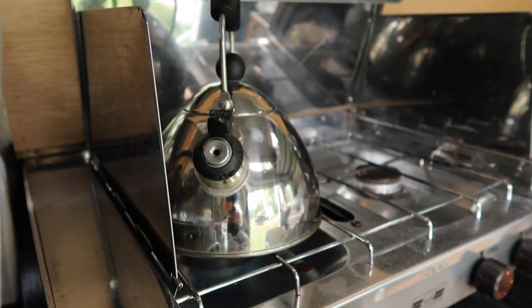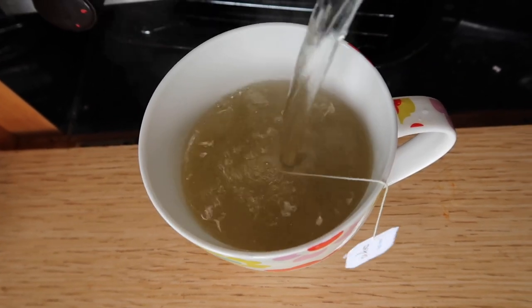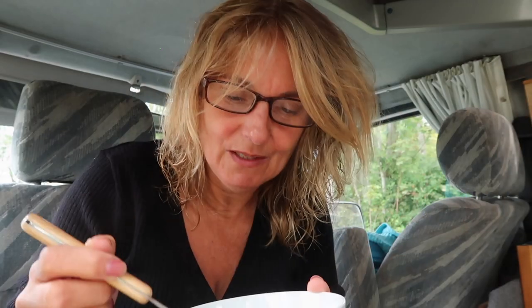Hi everybody, welcome to Trees is Wild. I'm starting this video at breakfast and then I'm going to show you the campsite. I've got the kettle on! The noise in the background is the kettle back on because I'm going to boil some water up and just do my washing up out on my table. I kind of like doing that rather than going down to the washing up facilities — standing in the sunshine, washing up from the bowl, keeping it simple.